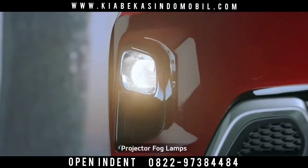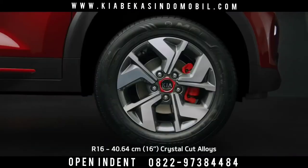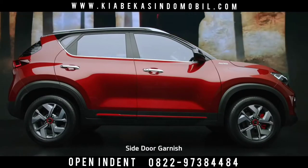The projector fog lamps improve safety and add elegance to the car. The R16 crystal cut alloy wheels with red accents on black wheel caps and the red front calipers have a striking contemporary presence, imparting an aggressive stance.